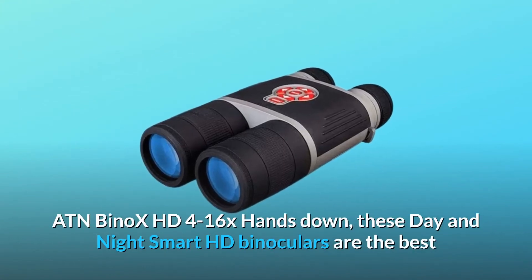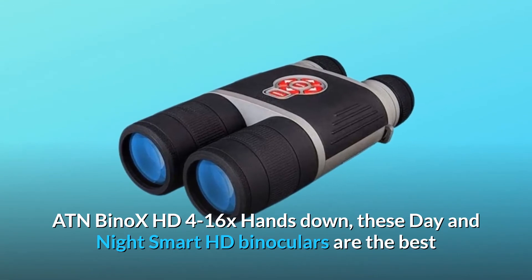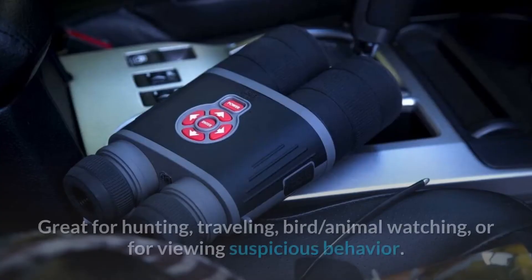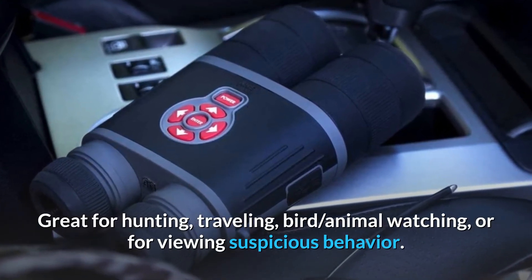ATN Binox HD 4-16X — hands down, these day and night smart HD binoculars are the best and provide crystal sharp images day or night. Great for hunting, traveling, bird and animal watching, or for viewing suspicious behavior.